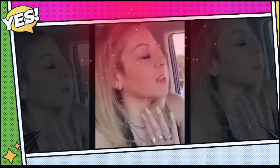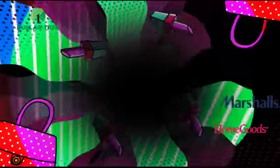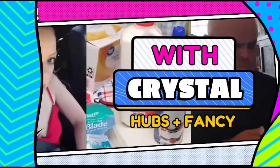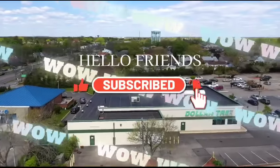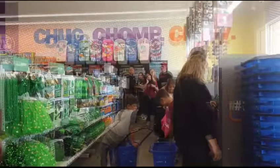Okay, I need to take my mind off stuff, so we're gonna go shopping. Let's shop with Crystal.